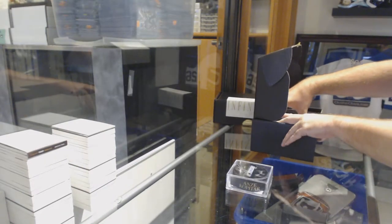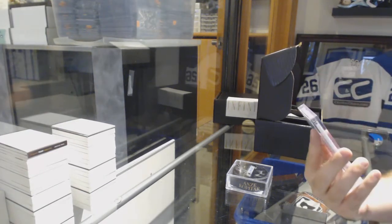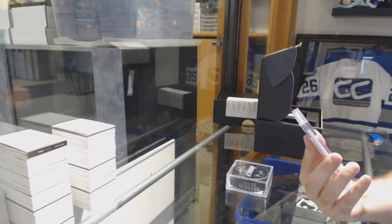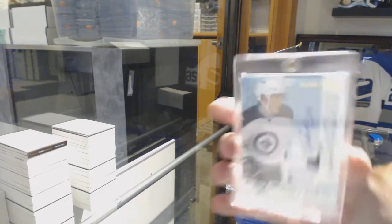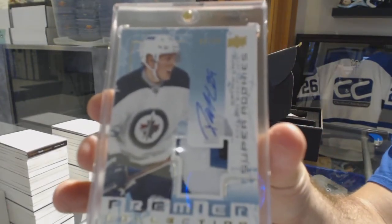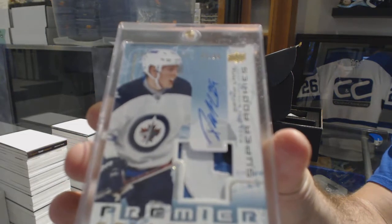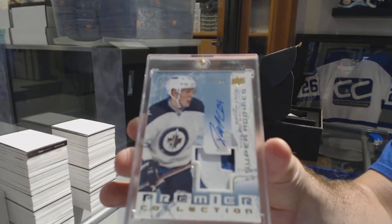The single in this one is number 299 — Super Rookie Patch Auto, Patrick Laine. 3-color Super Rookie Patch Auto, Patrick Laine.